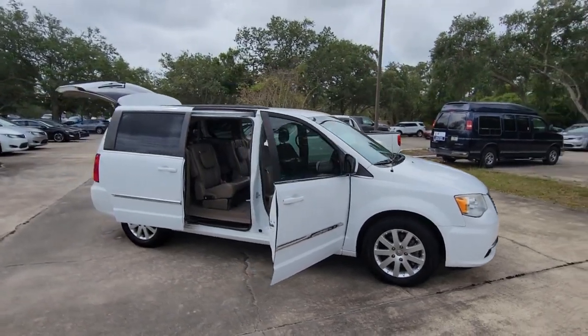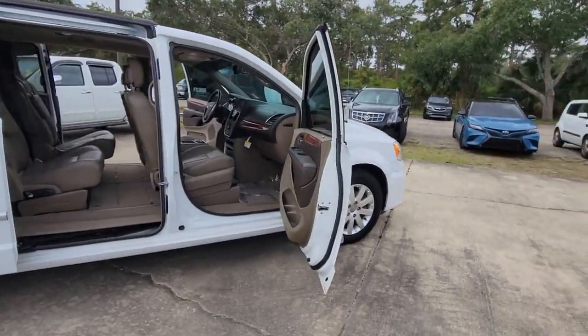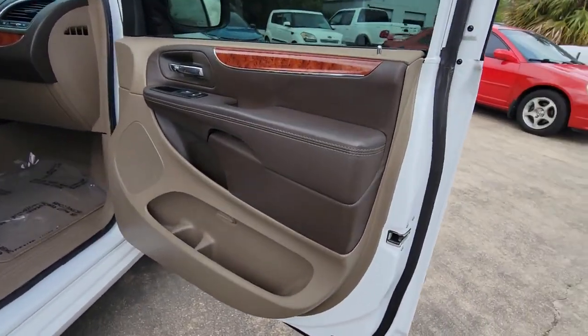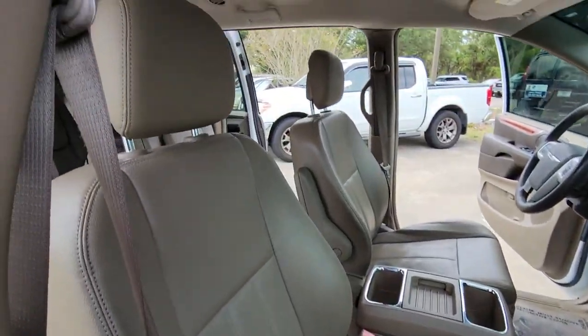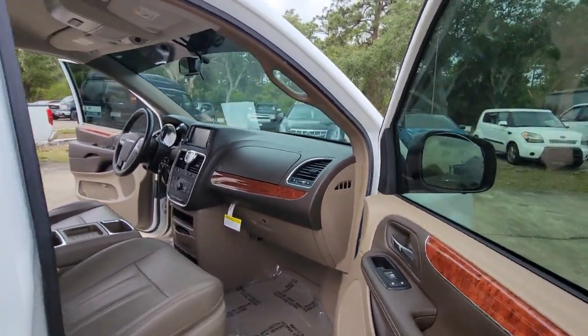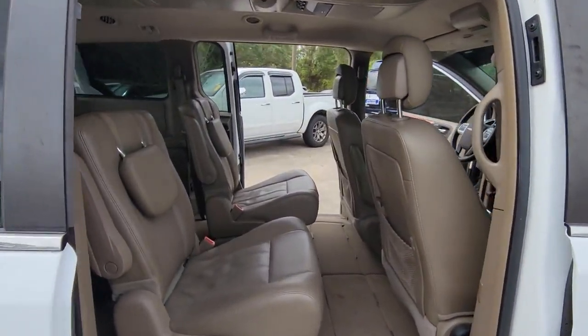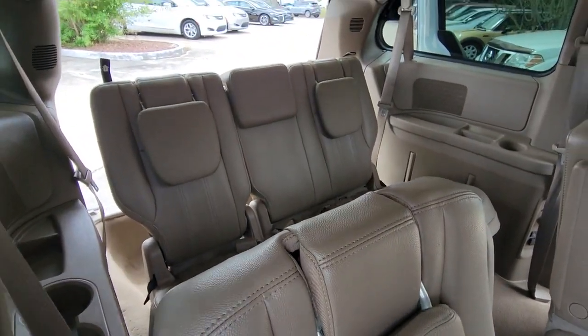You'll have love at first sight with the 2015 Chrysler Town & Country. With less than 70,000 miles on the odometer, this vehicle stands out from the rest. This Town & Country delivers comfort, spaciousness, and satisfying performance. Daily errands and road trips are easier and more relaxing than ever before in this handsome, well-built minivan.